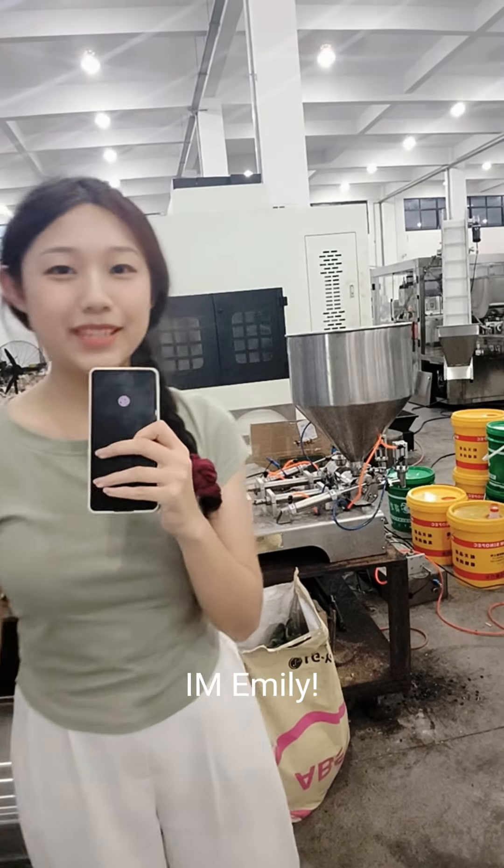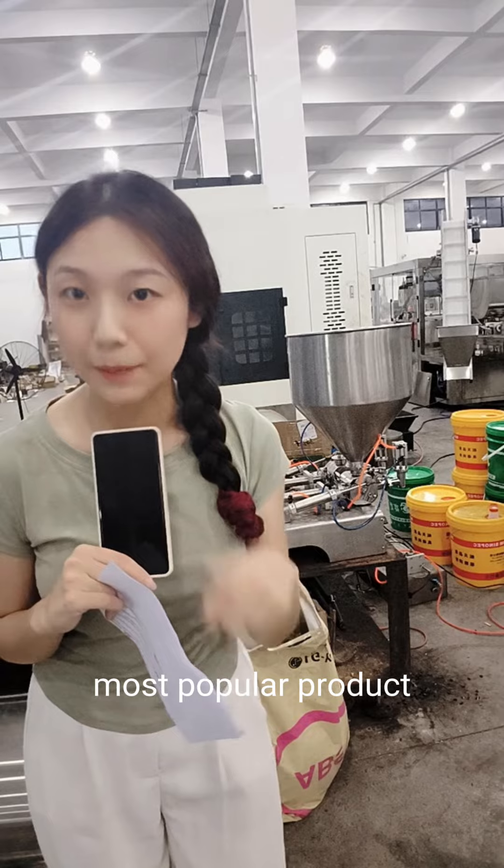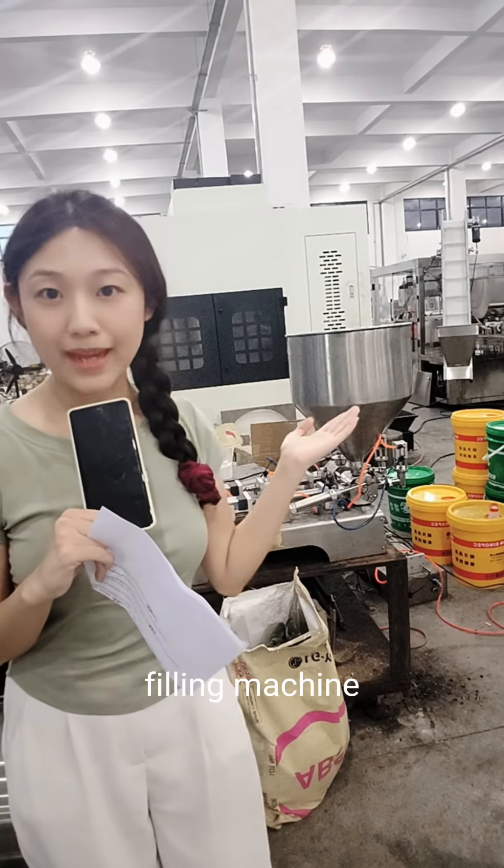Hello, boss. I'm Emily. Today, I'm going to introduce you one of the most popular products in our Jungle company, that is semi-automatic filling machine.